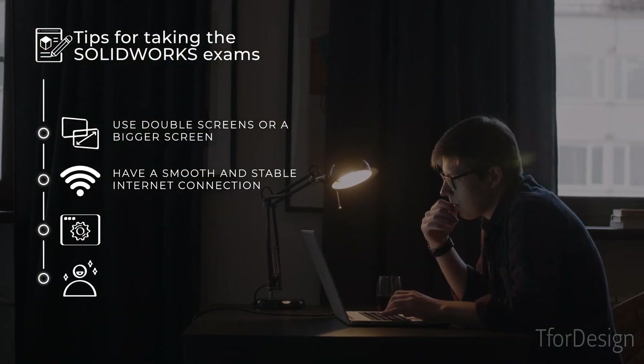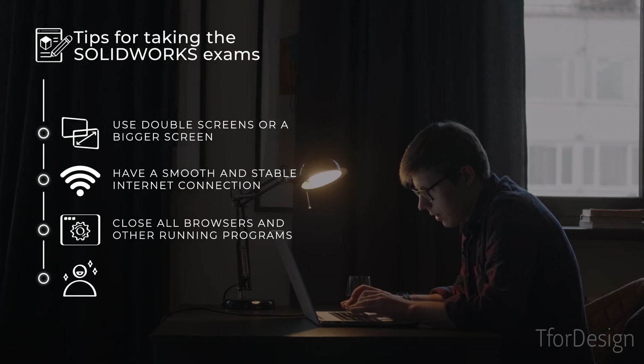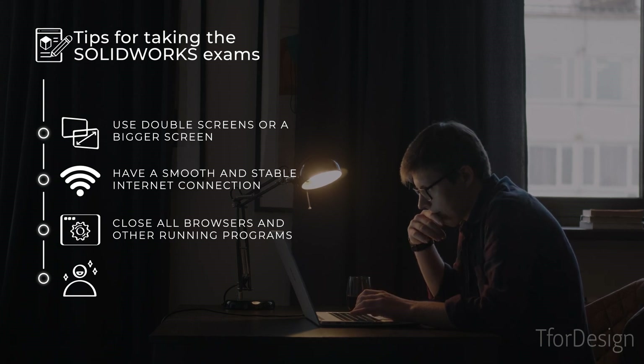Eight, close all browsers and other running programs on your PC to avoid slowing down your SOLIDWORKS or the testing software. The last thing you want to have during a timed exam is a frozen PC.